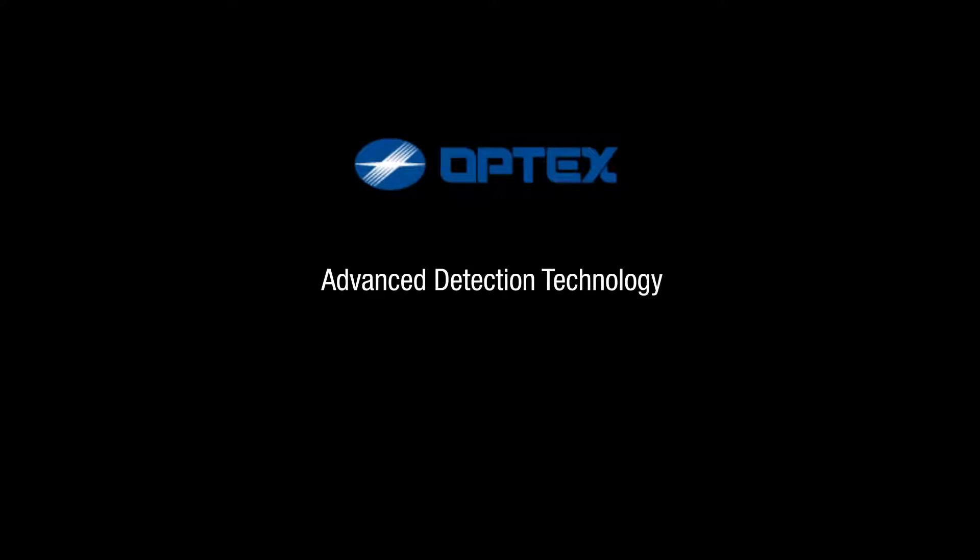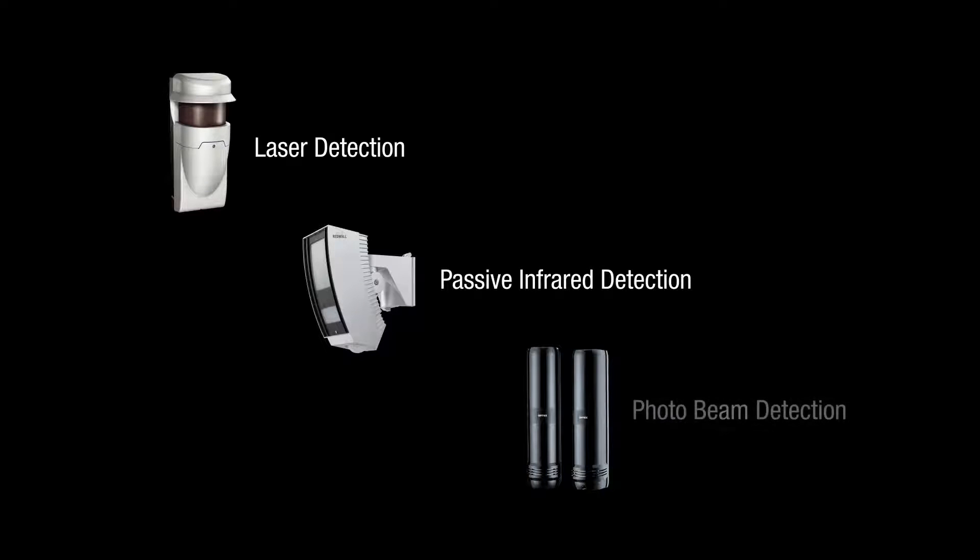Optex features a range of detection technologies to meet various needs. We offer several proven IP detection solutions, including laser, infrared, and photoelectric detectors.